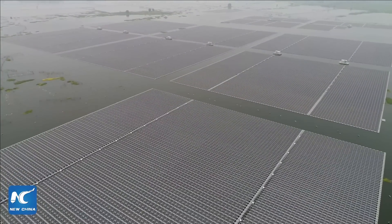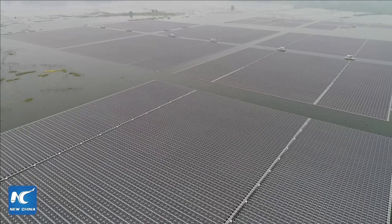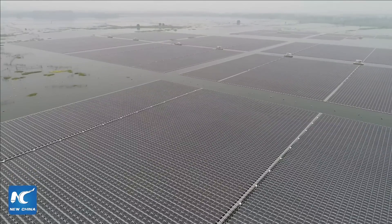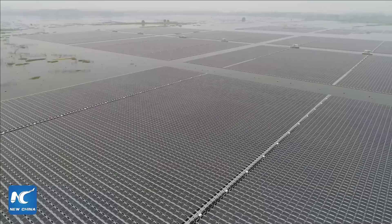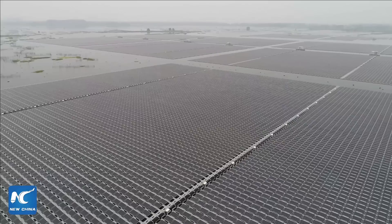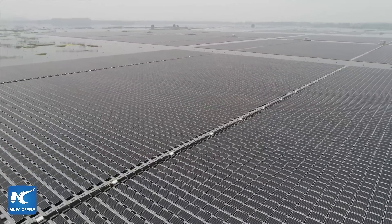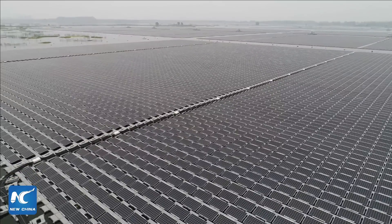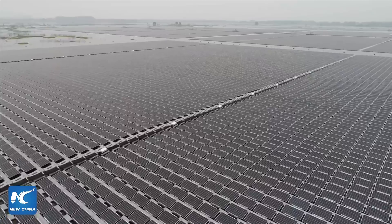We can see some dark waves now — what a spectacular scene. The weather is not good today; if the weather were better, I think the scene would be even more impressive. Now you can see the solar power panels clearly as our drone moves.